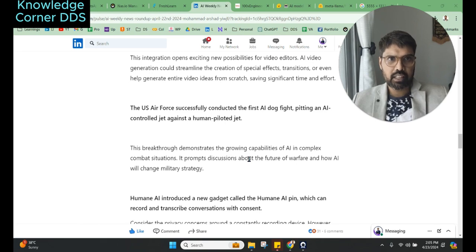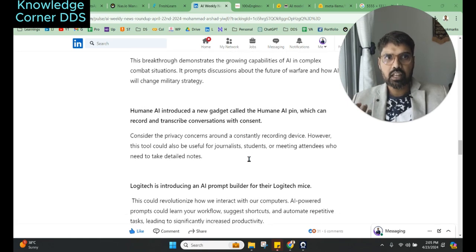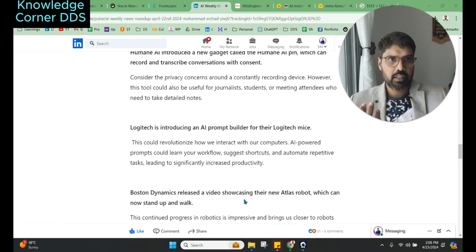The US Air Force conducted the first AI dogfight, pitting an AI-controlled jet against a human-piloted jet — videos are available online and it demonstrates the growing capability of AI in complex combat situations. Humane AI introduced a new gadget called the Humane AI Pin, which can record and transcribe conversations with consent — useful for journalists, students, or meeting attendees. Logitech is also introducing an AI prompt builder for their mice, which is an interesting new way to interact with computers.